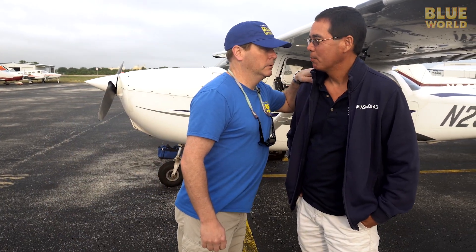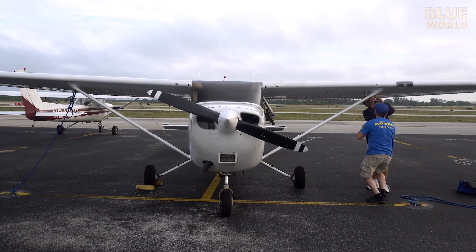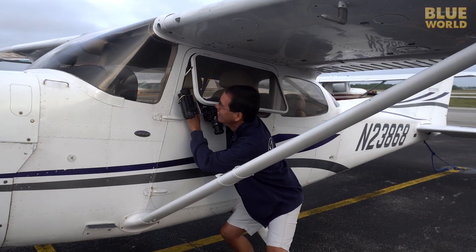Are you a good pilot? I'm a very good pilot. Let's go! Dr. Kajiura has rigged cameras all over his plane, turning it into a flying shark-spotting machine.